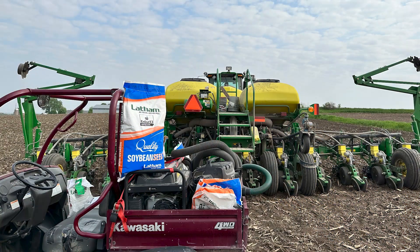Hey everyone, this is Dan coming to you from the field in southeast Minnesota. Currently working on a soybean plot here. I'd say this area is going to be getting wrapped up with beans and corn by the end of the week.